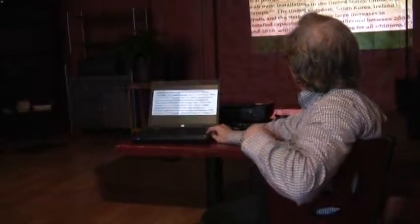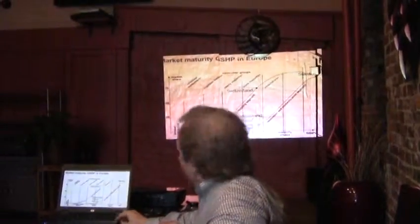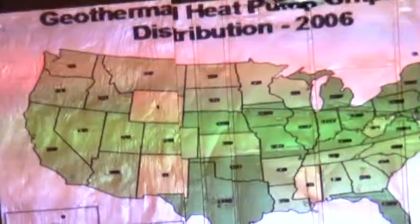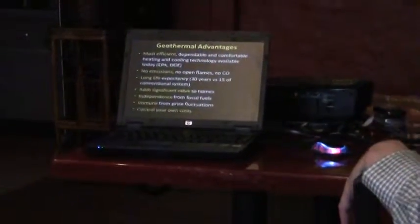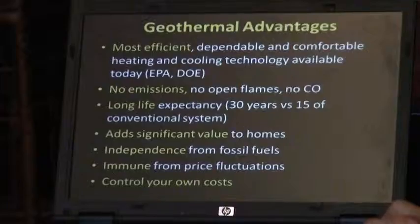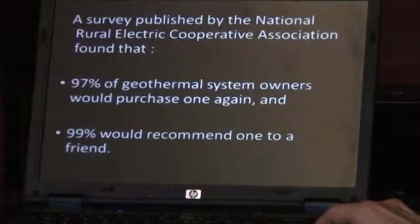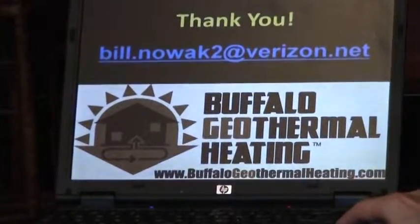Geothermal is increasing quite a bit worldwide and is being used extensively in Europe. In Sweden, about 95 percent of new builds are going with geothermal. The EPA rates it as the most energy-efficient and environmentally clean way of space conditioning. A survey by rural electric cooperatives found 97 percent of owners would purchase a geothermal system again, and 99 percent would recommend one to a friend.